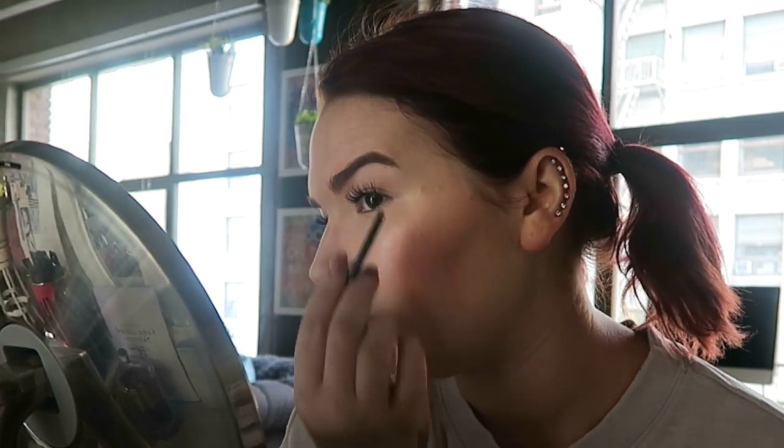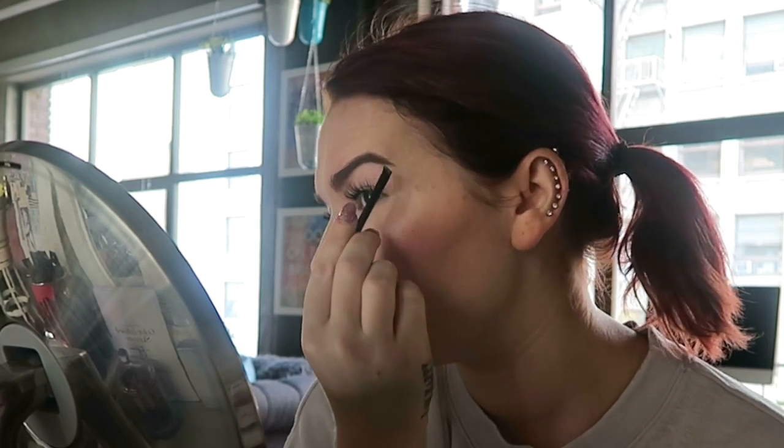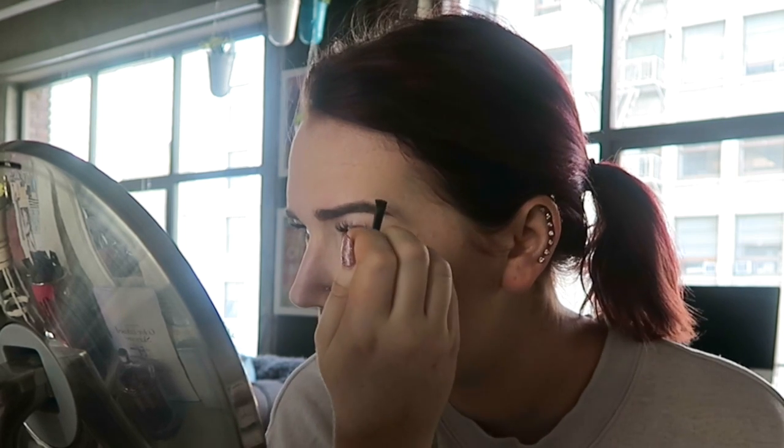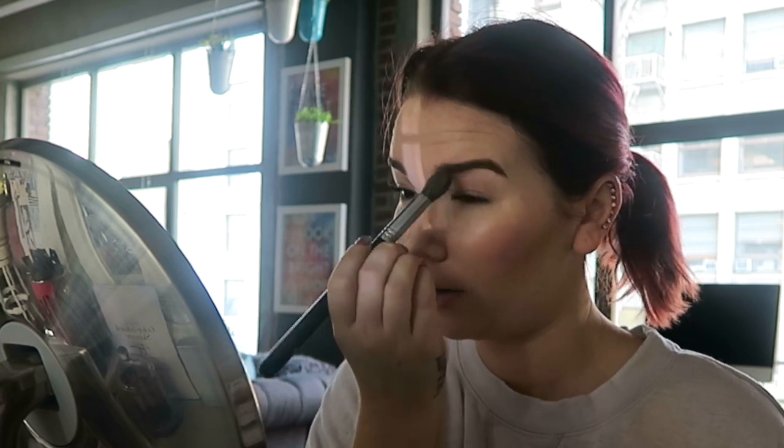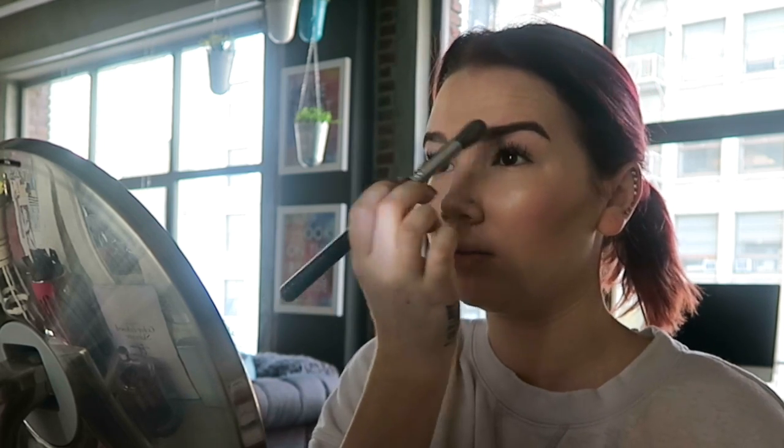My camera just stopped recording. I'm finishing up my brows right now. I have a little black dot above my eyebrow and I don't know if it's a hair, but I tried to tweeze it off and it will not come off. I wonder if the tail of my eyebrow is too long — this side is really long right now. I think my brows are a little too done up for my liking, so I'll come in with a powder and diffuse them a bit.